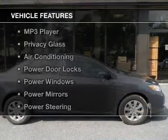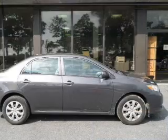The features include digital audio input, tilt-and-telescopic steering wheel, split rear seats, an MP3 player, privacy glass, air conditioning, power door locks, power windows, power mirrors, and power steering.